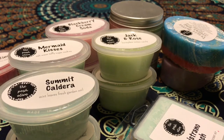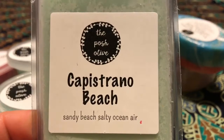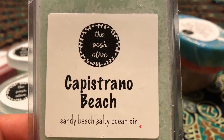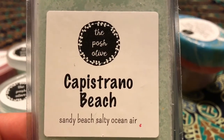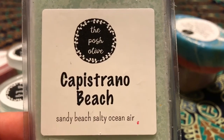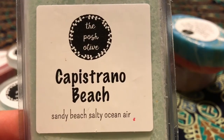On to what I purchased. The first thing I got was a clamshell in Capistrano Beach. This was one of the very first scents to sell out last month, and I had it on my mental wish list but didn't end up grabbing it in time. It sold out really fast, so I made sure I got it this time around.